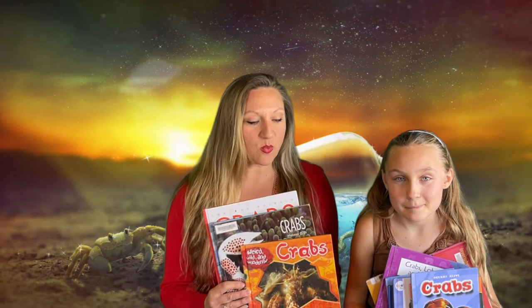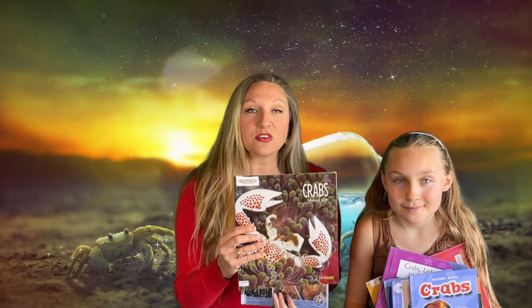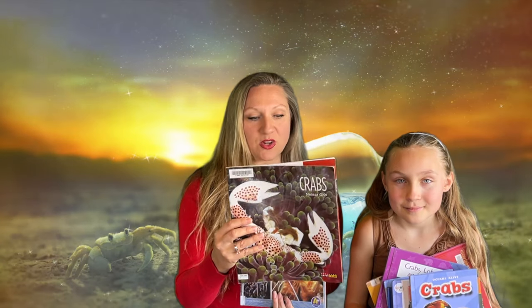Thanks for drawing with us, everybody. We hope you enjoyed learning all those different parts of the crab. We used 13 books to learn about crabs, but I wanted to focus especially on these four. This one was really nice with the facts — the weird, wild, and wonderful. It's also a series of books with lots of other creatures. Another book we just love is the Melissa Gish books — she also has a large series of books focusing on all sorts of different creatures. I think she has almost 50 books. The photographs are beautiful, and she has a lot of scientific terms and great information.